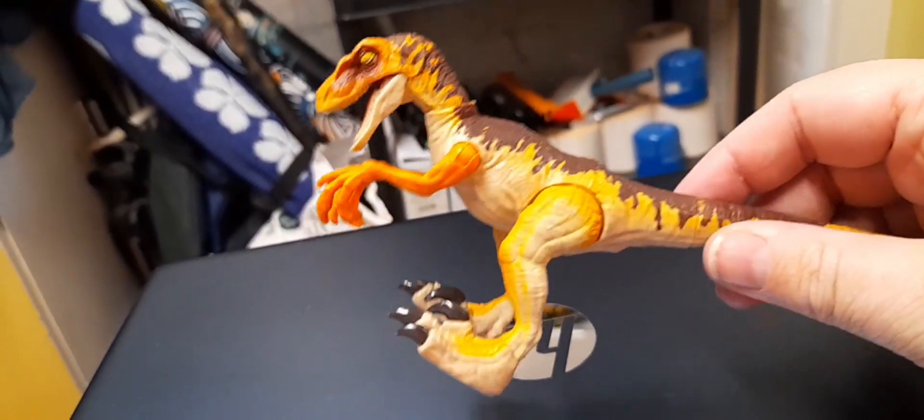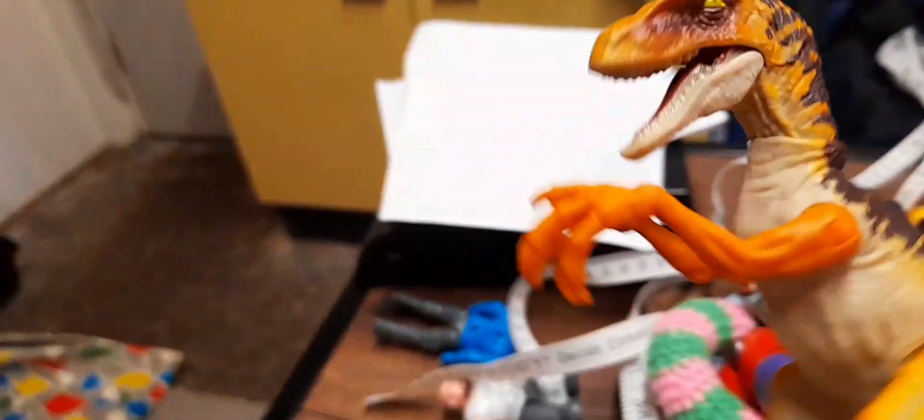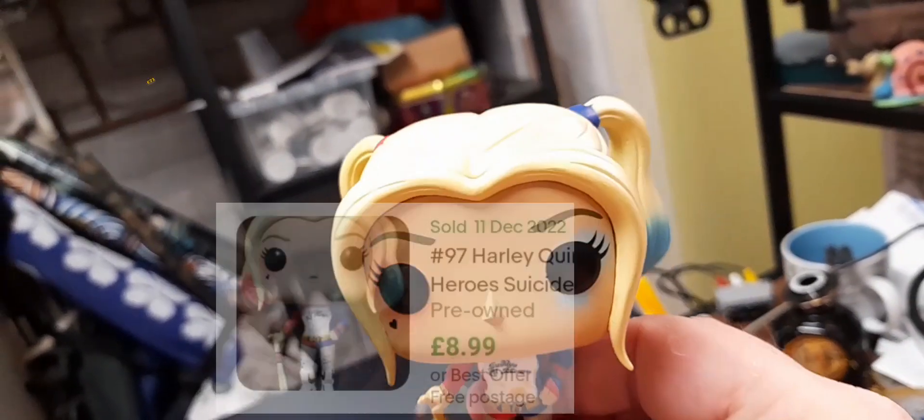This Jurassic World Fallen Kingdom figure is definitely going up pronto - fifteen pounds. Someone's got one up for twenty but fifteen pounds. The Harley Quinn from the Suicide Squad box set can go for like twelve to fifteen.